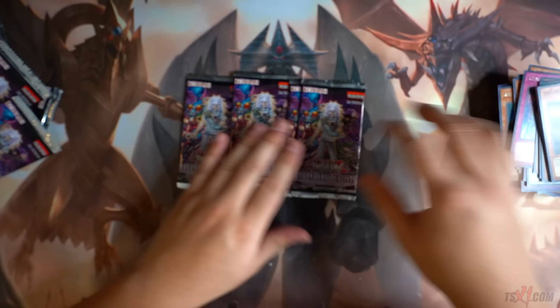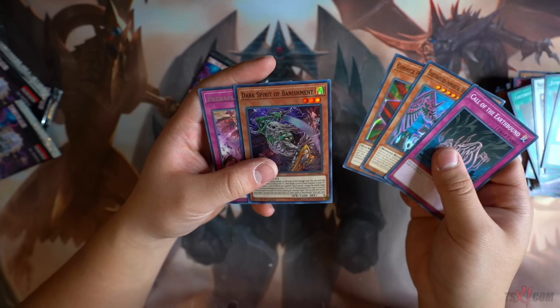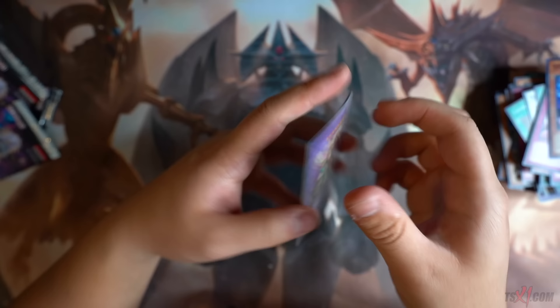All right guys, we got a couple more packs to go. If we get a Duster Gold — holy macaroni. Doom Caliber Knight — cool. Four more packs to go. Nothing in these two. Two more packs. Dark Spirit of Banishment. Last pack — nothing. It's okay guys, we still got this for our sealed only deck. We also got another copy of Starry Night Fusion Dragon, which is really good. So far, really really happy with my pulls.